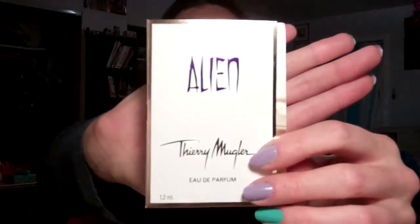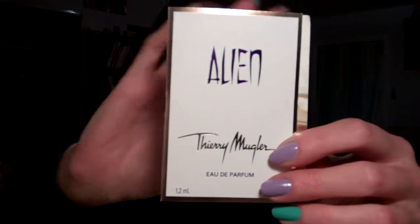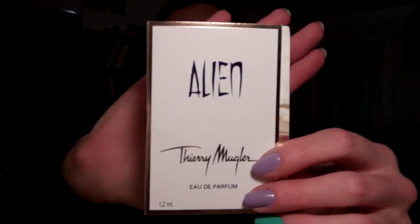Whenever I order from Sephora I pick the perfume samples, because everything else comes in a little foil package you rip open and it dries out before you can use it again. This one is Alien by Thierry Mugler — I cannot stand Angel, it's got patchouli in it, but this is a different scent by the same designer. Sounded interesting, I've never heard of it.